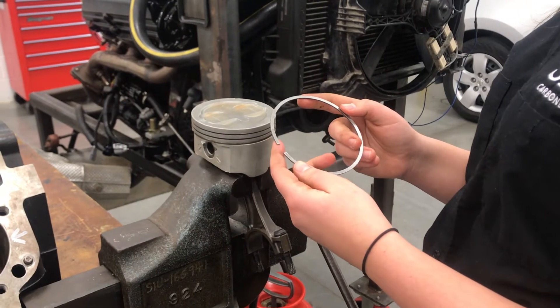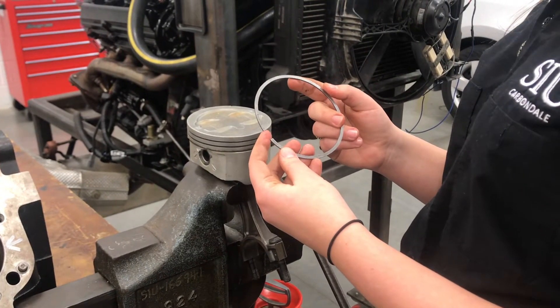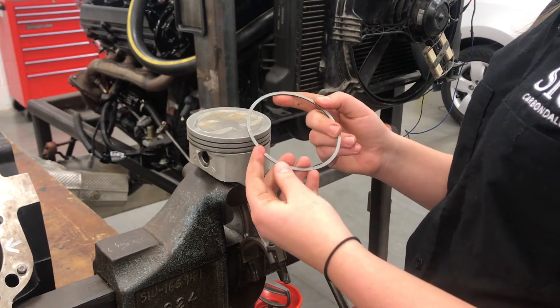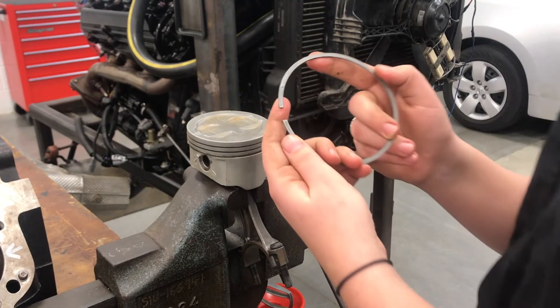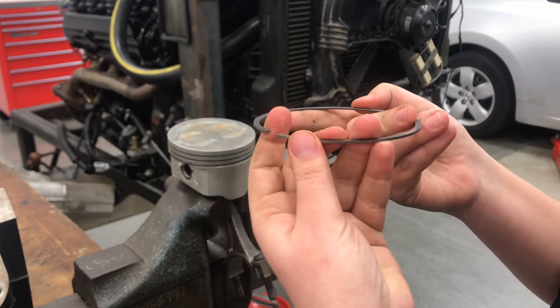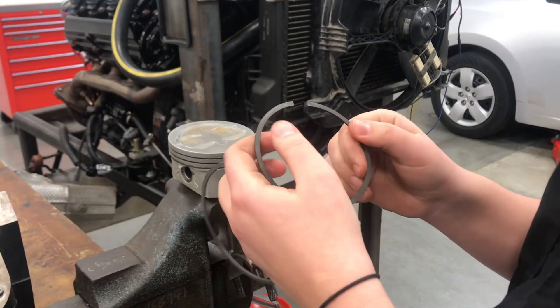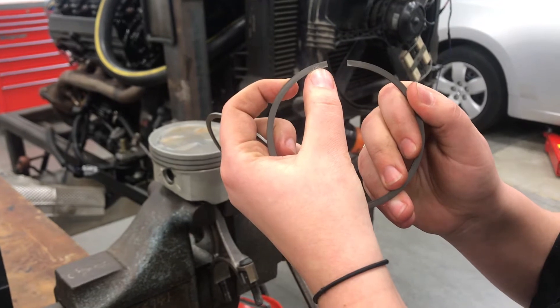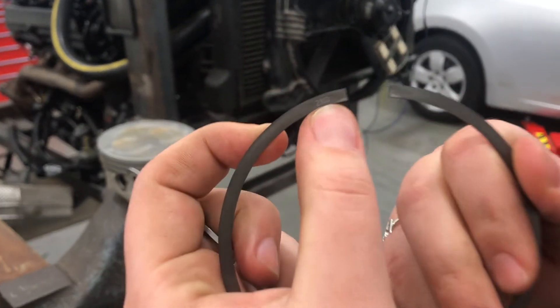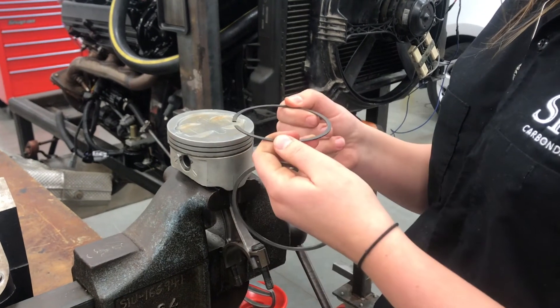When installing piston rings on the piston, first check for any indicators on the ring itself to show which groove it goes in and which side faces up. With this ring, as you can see, there's a small dot to indicate that this side will face up on top of the piston. Another example is a different piston ring that has the word 'second' stamped on it, indicating it goes in the second ring groove with that side facing up.